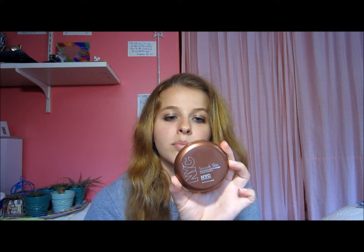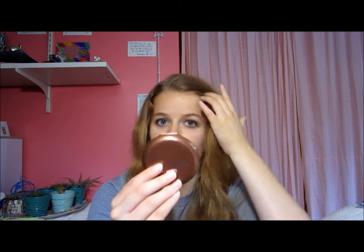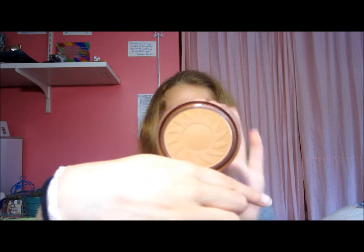I also got this NYC bronzer in Sunny that everyone talks about. I opened it up and tried some, put it on my face, and it was super orange. I blended it out, but it went on super orange and I was so scared — I was like, great, this is an awful product. But we'll see. If you like this product, let me know because we'll see how it goes.